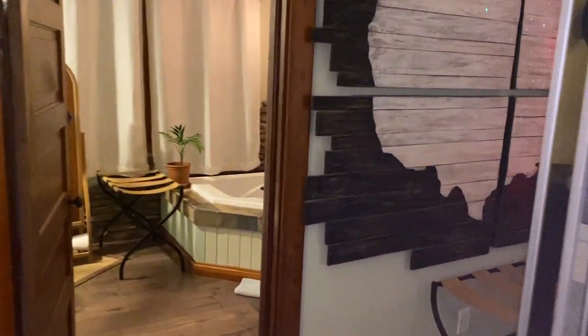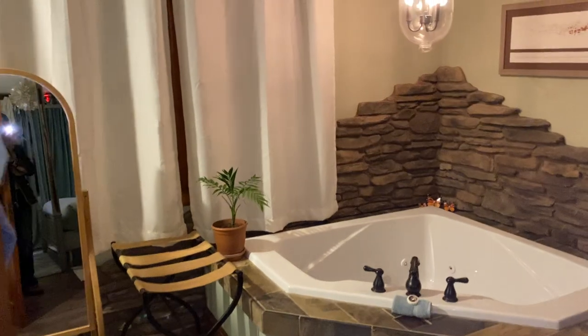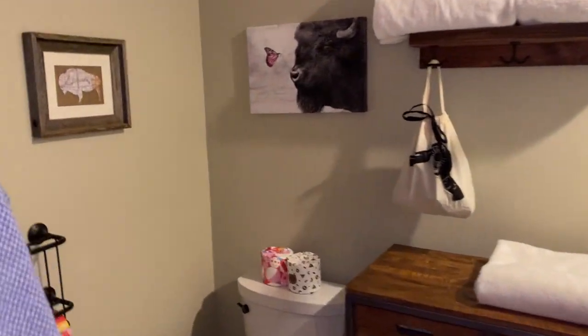We have sound machines, we have star shooters and little fans. This suite has the jacuzzi tub and shower combo, and of course our organic towels and organic Coyuchi robes.